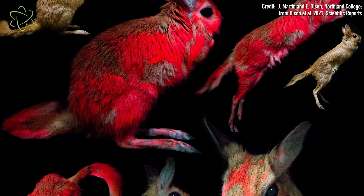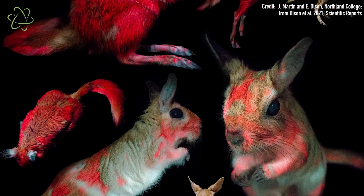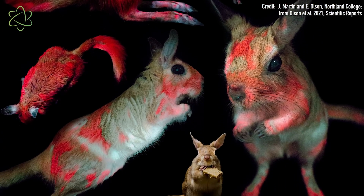Scientists are also very curious about how far this glowing trait extends across the mammal family tree. Because so far they've found evidence of glowing in platypuses, which are monotremes or egg-laying mammals; in a type of possum, which is a marsupial; and in placental mammals. So it's really just a matter of looking and looking and seeing how many more mammals glow — and it could be a lot more than you think.